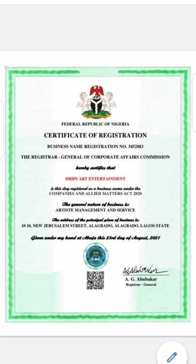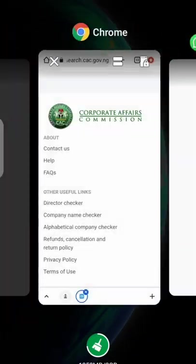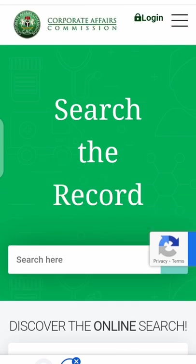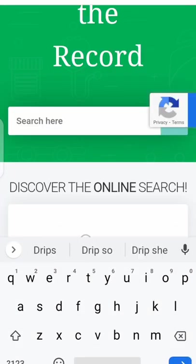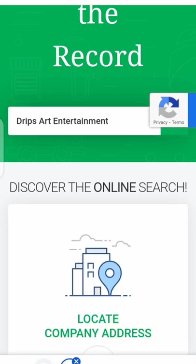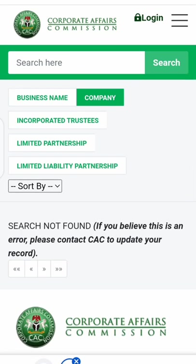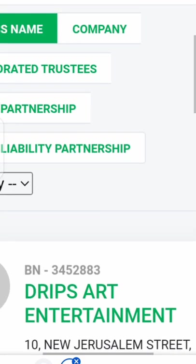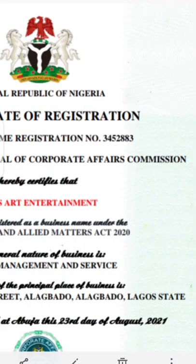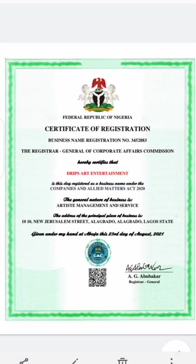I'll now search 'Jips App Entertainment Online' on the CAC portal so you can see for yourself. Using the same procedure, I'll search under business name. Look — BN number three four five two eight three, the same thing as what's on the certificate. Please let's be very careful. This money is not easy to come by and spending it on a fake certificate makes no sense at all.